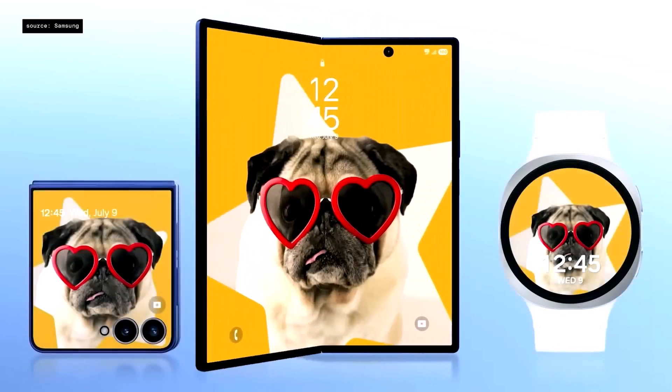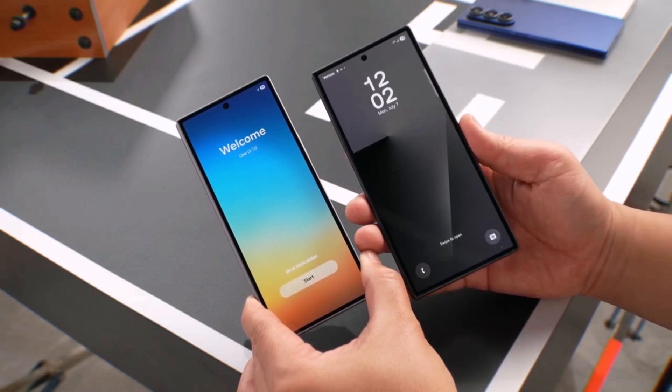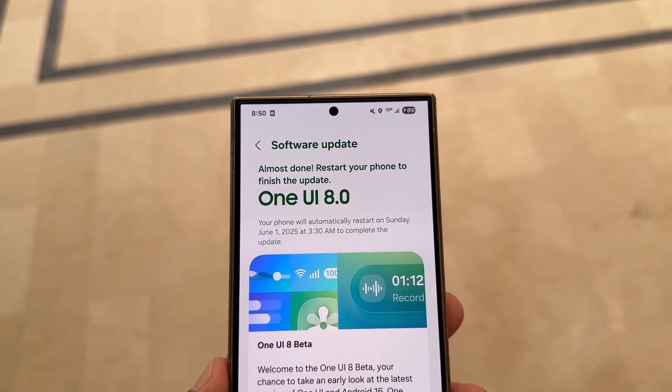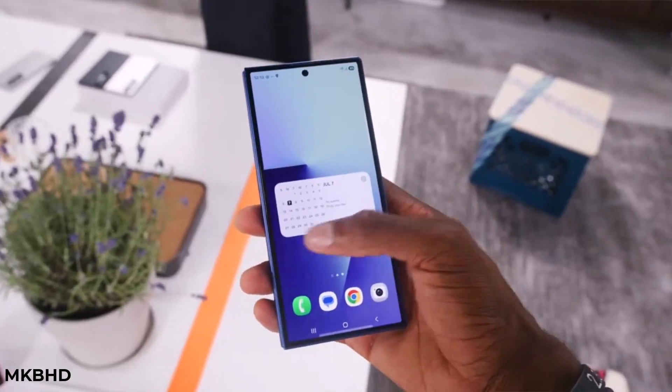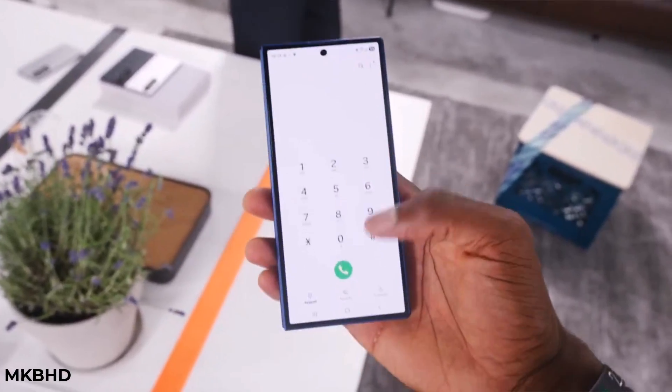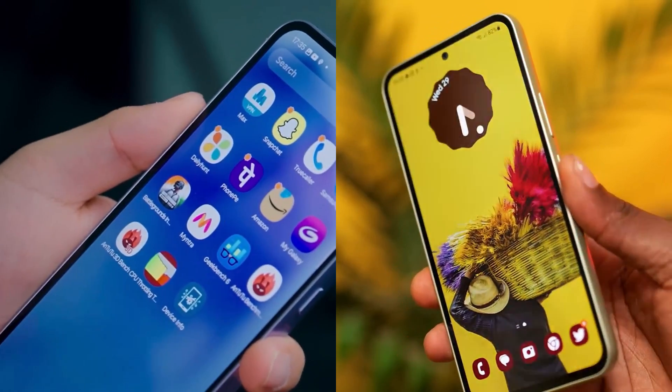With the Galaxy Z Fold 7 and Flip 7 launching with One UI 8 out of the box, and the Galaxy S25 series already in beta testing, the mid-range lineup isn't far behind. In short, Samsung is now pushing ahead to bring Android 16 and One UI 8 to more users, and the A35 and A54 are next in line.